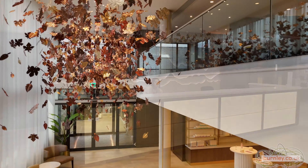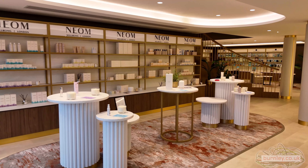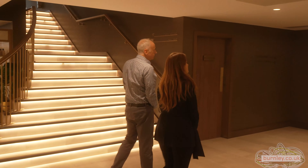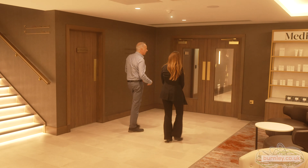May I ask who did the design? The design is absolutely impeccable. It was a joint venture, to be honest, between our architects who were Ika from Glasgow, and we also engaged them to do the interior design, but we had a lot of input from our management team.